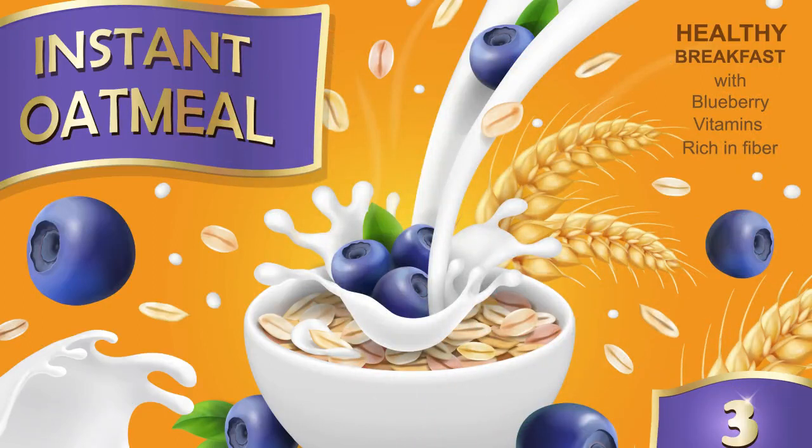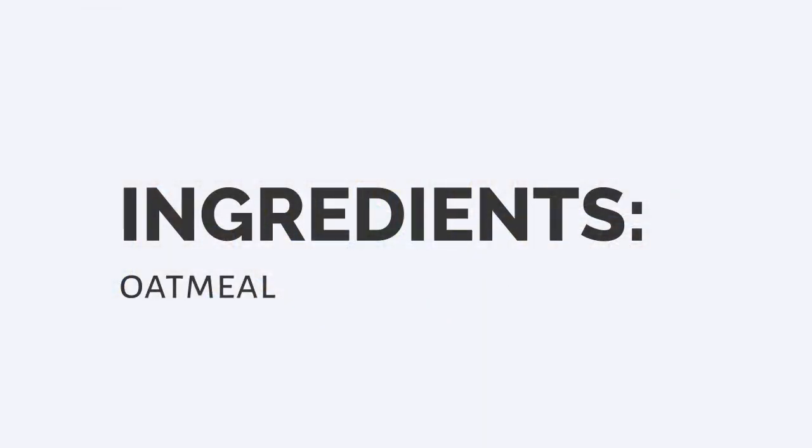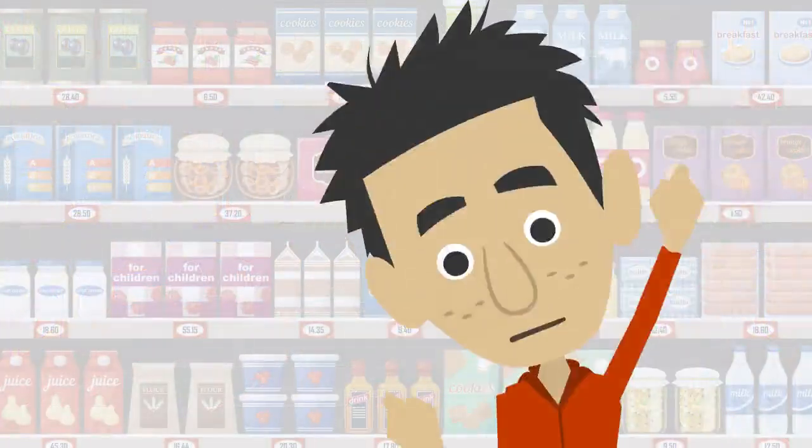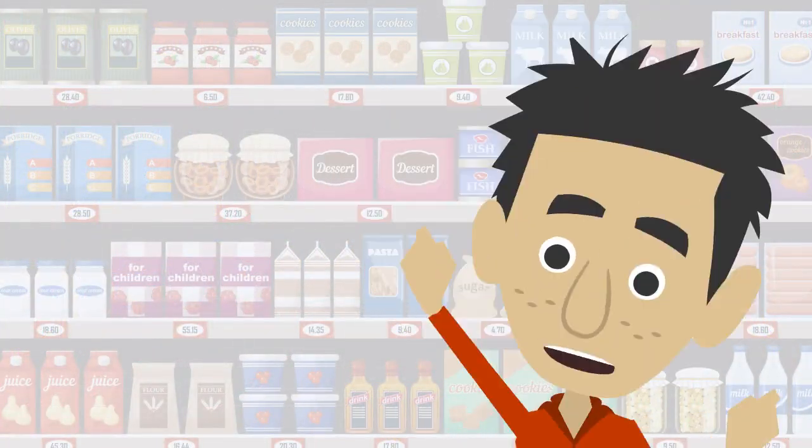Now read aloud the ingredients on this box of oatmeal. Okay, ingredients: oatmeal. So what do you think about that? I think... yes... I think Sweetie Sugar Flakes is the best!